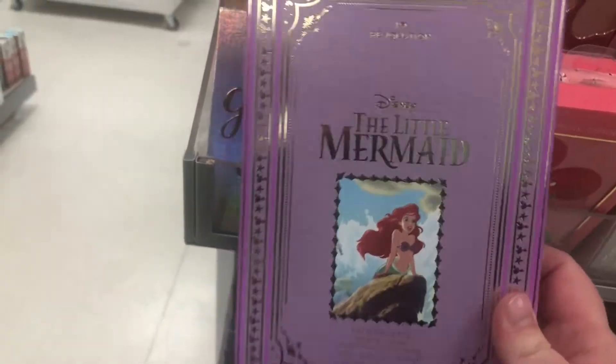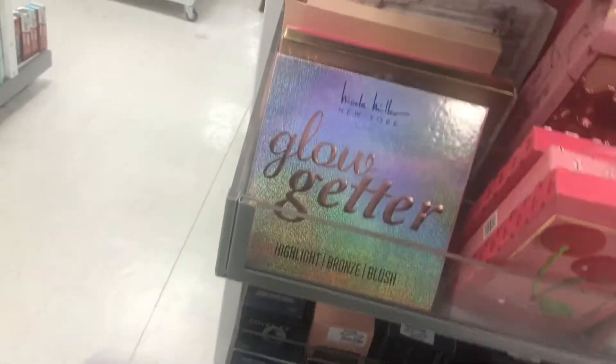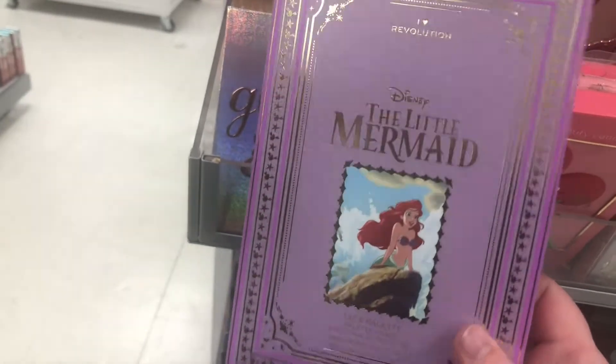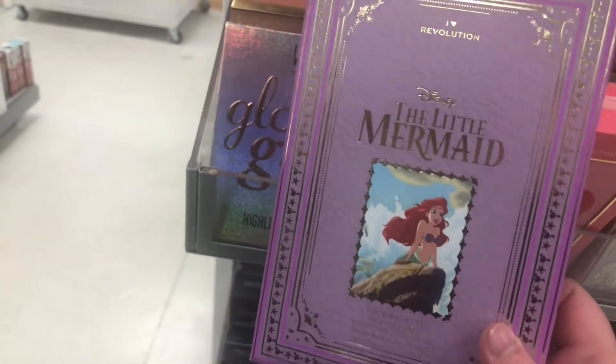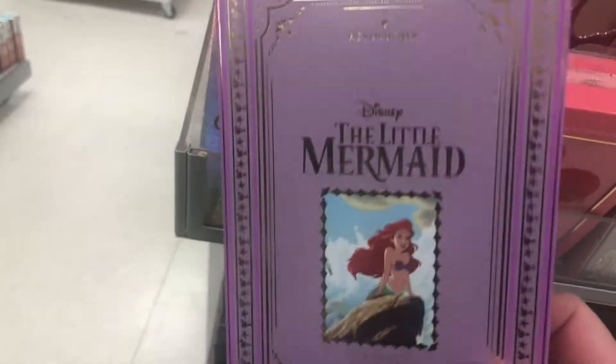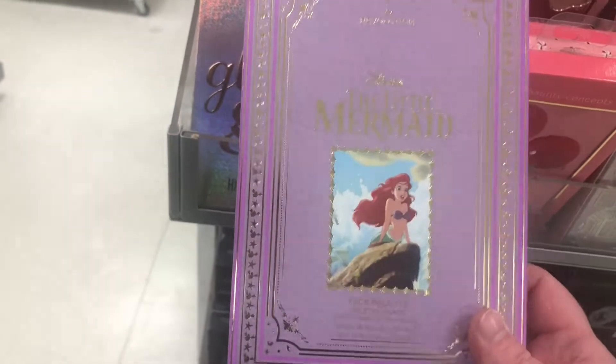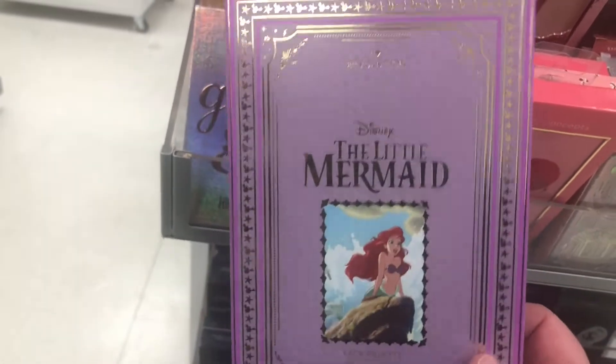You guys, I finally found one of them — I found the Little Mermaid palette, one of the ones I wanted, for $6.99! I'm definitely taking this with me. I'm so excited — hopefully I can find Aladdin and Beauty and the Beast eventually. It's been taking forever for my store to get these Disney palettes in.